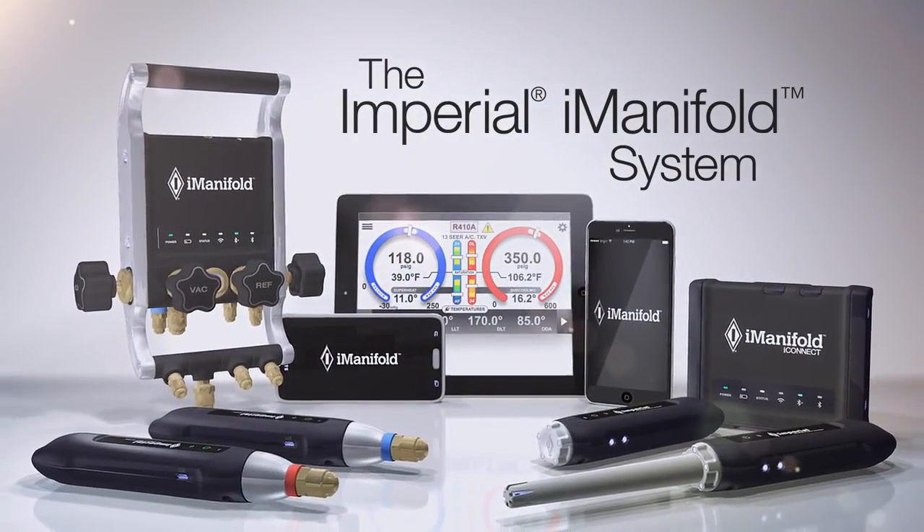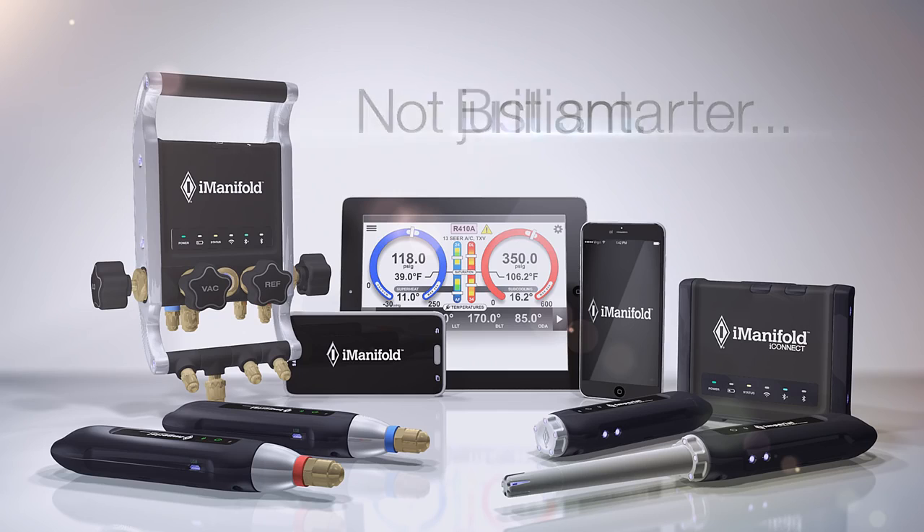The I-Manifold system from Imperial. Not just smarter — brilliant.